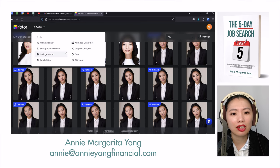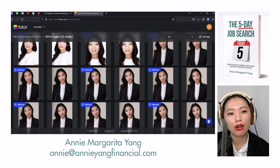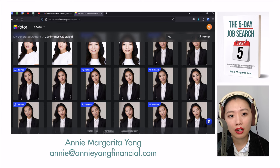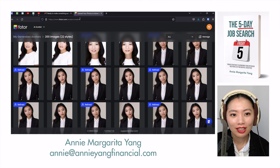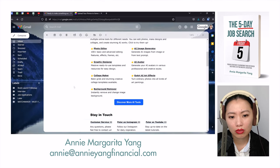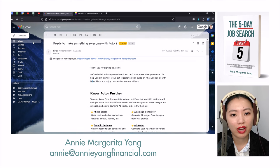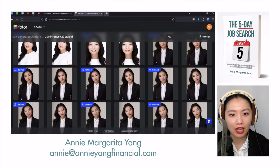I feel like the service hasn't been fully thought through. It was nearly impossible to find where my order was. It's almost like this section of the website is a completely separate section from the rest of the site when you're logged into the Fotor dashboard. I had to literally go through my recording to find the URL. There's nothing in their emails that can help you find where you placed your order.